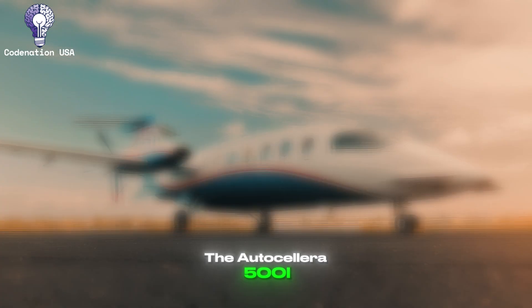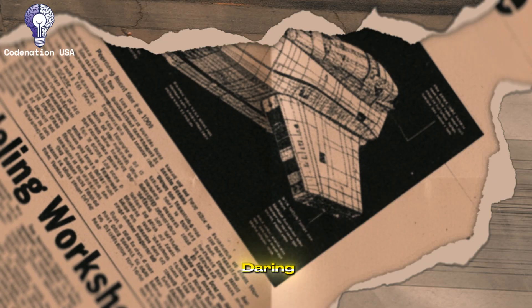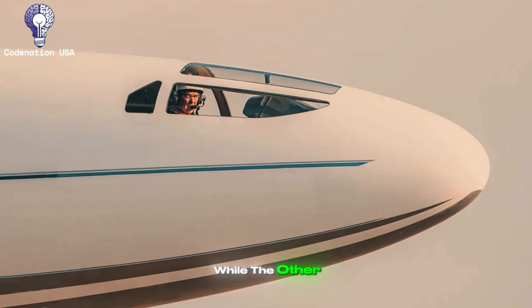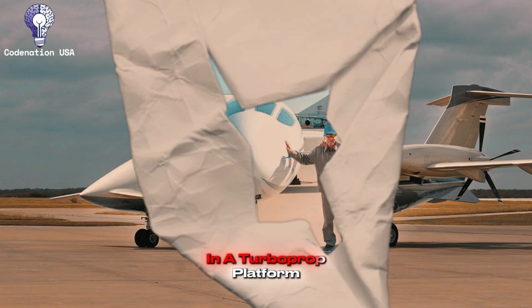The AutoCelera 500L and the Piaggio P-180 Avanti represent opposite ends of modern aviation innovation. One is a daring newcomer redefining efficiency through advanced aerodynamics, while the other is a tried-and-true icon that combines Italian engineering and jet-like performance in a turboprop platform.